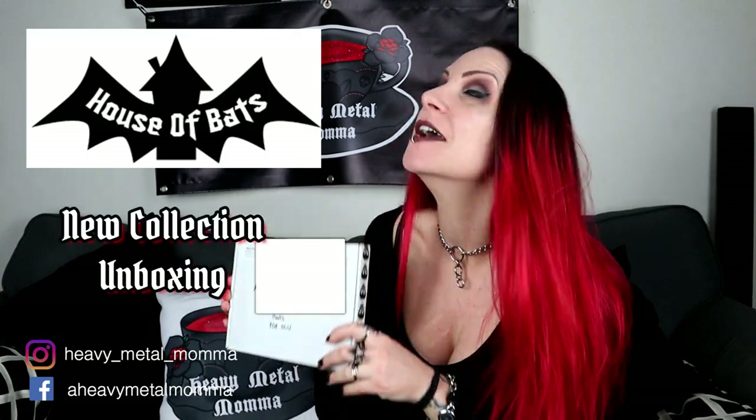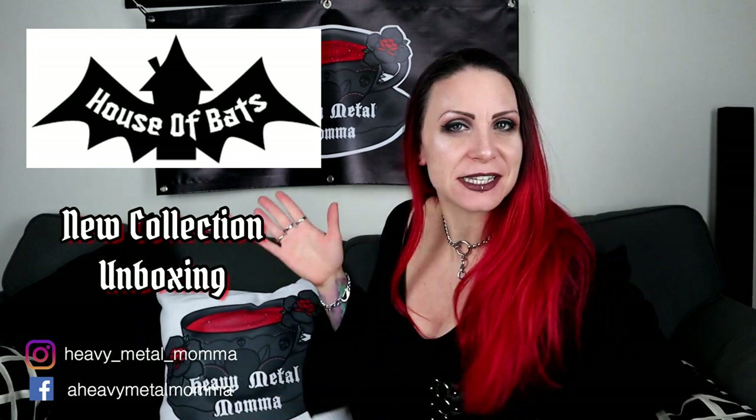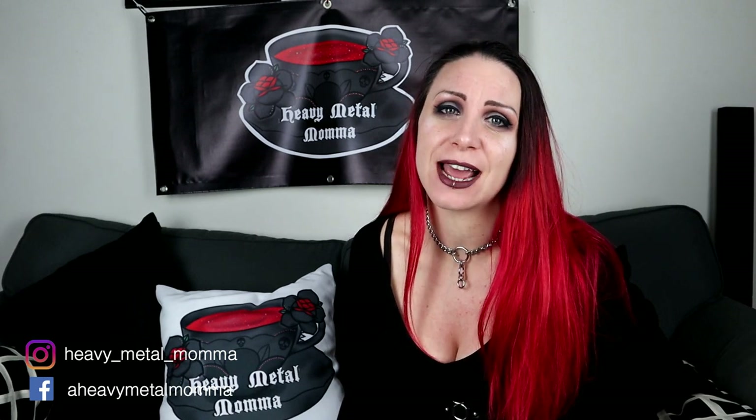Hello Heavy Metal Maidens and Masters, I'm Heavy Metal Mama and welcome back to my YouTube channel. Today I am unboxing a mystery box from House of Bats. But before we get to that, remember to like this video, comment down below to discuss any of the things that come up in the video. If you haven't already, please subscribe to this channel — thank you to everybody that does, it is really, really appreciated.